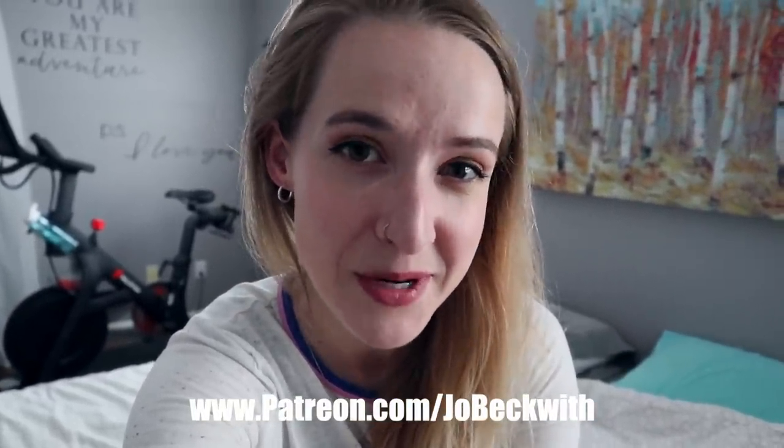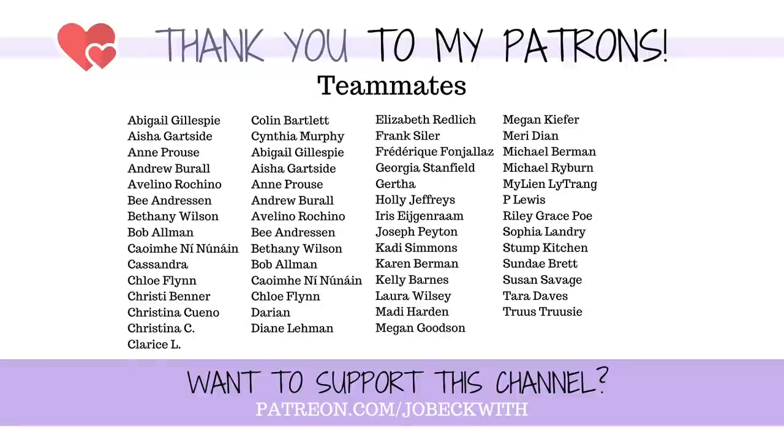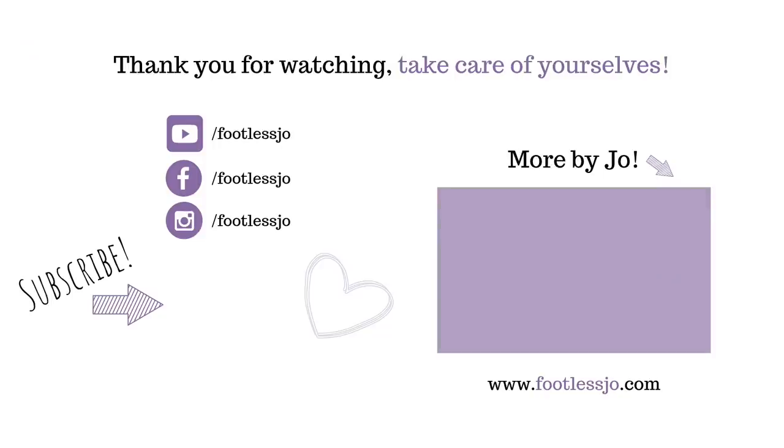A huge shout out goes to all my patrons over on Patreon — thank you so much for supporting me there. If you're interested in becoming a community member, the link is on screen or in the description below. To you watching this video, thank you so much for spending a few minutes of your day here with me. You could be anywhere in the world doing anything and you chose to hang out with me — I love you guys, I'm thinking about you, and I'll see you in the next video.